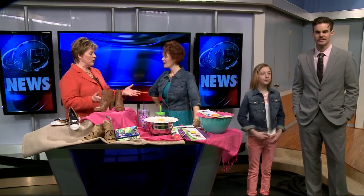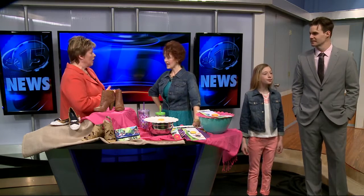Who better to tell us than Michelle Zolke from Tanger Outlet Mall. Good morning to you. Good morning, and thank you for asking us to do this, because this made my heart smile more than I can tell you this week. I think everybody needs a little taste of spring, but we're going to start with spring fashion.